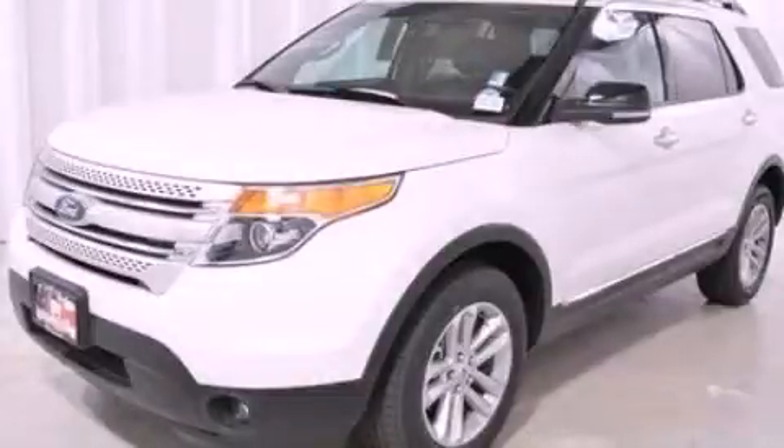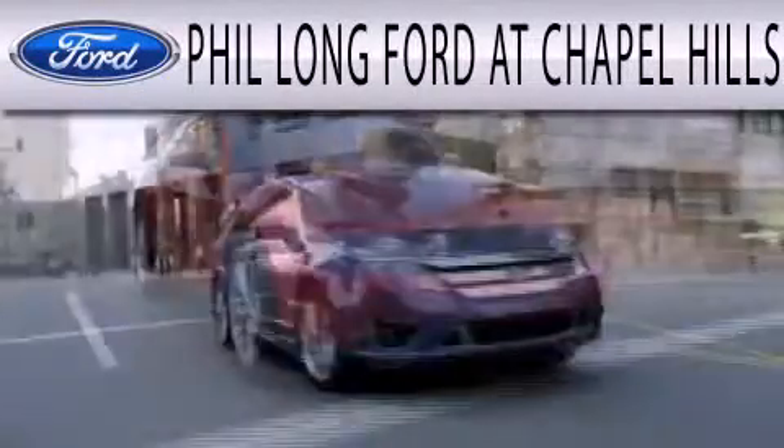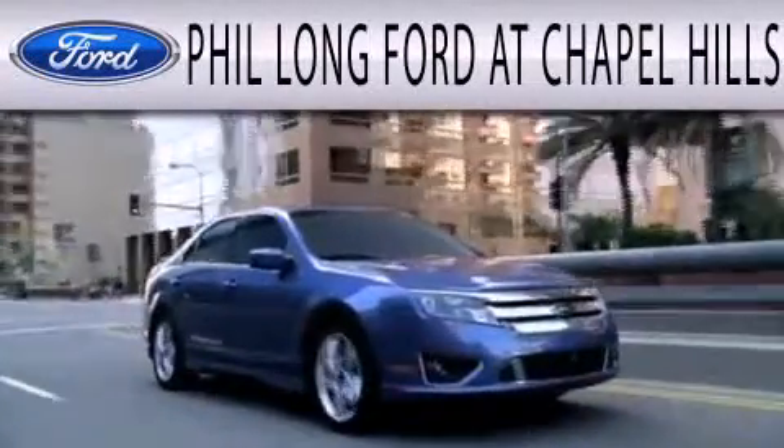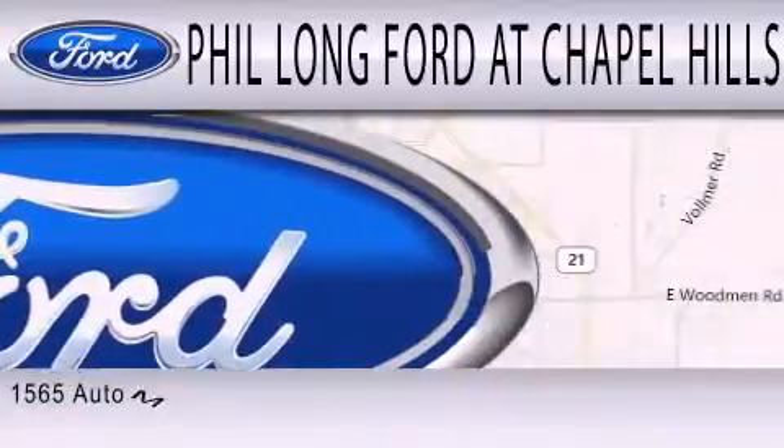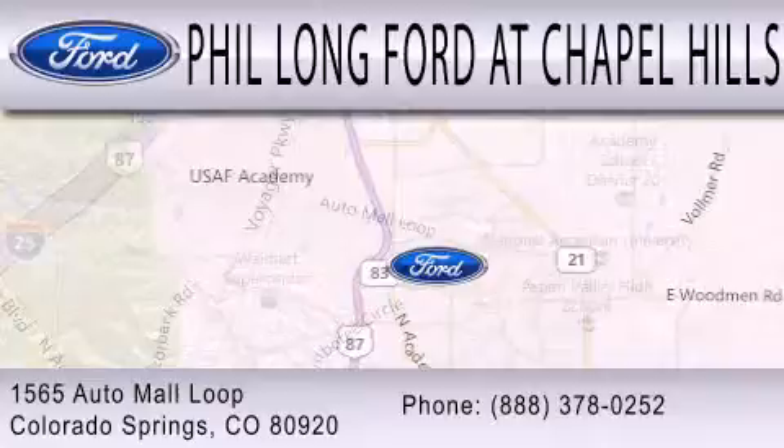Contact us today to arrange your test drive. Phil Long Ford at Chapel Hills is dedicated to doing everything possible to ensure that the experience you have selecting your next vehicle is as pleasant as possible. We are located at 1565 Auto Mall Loop in Colorado Springs.